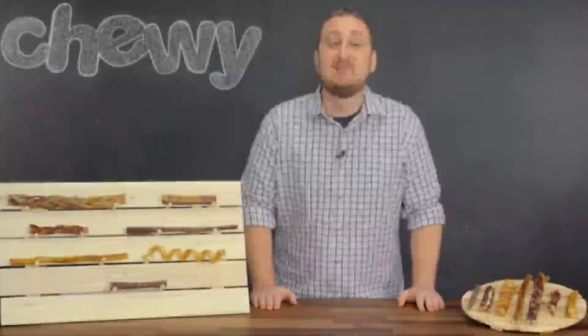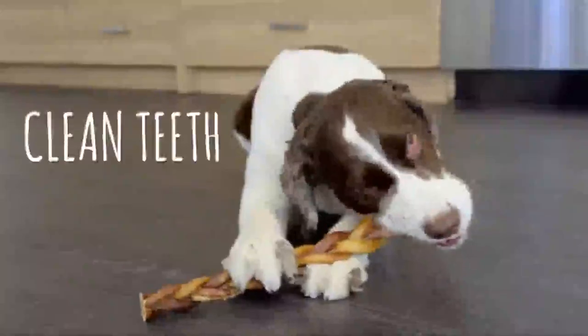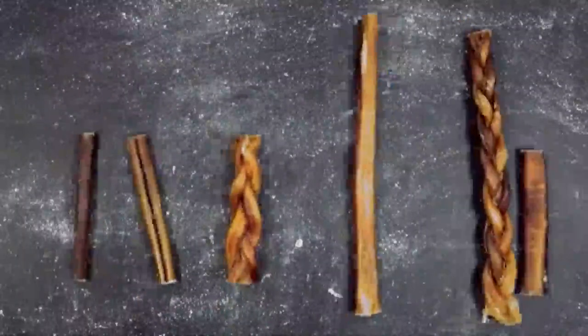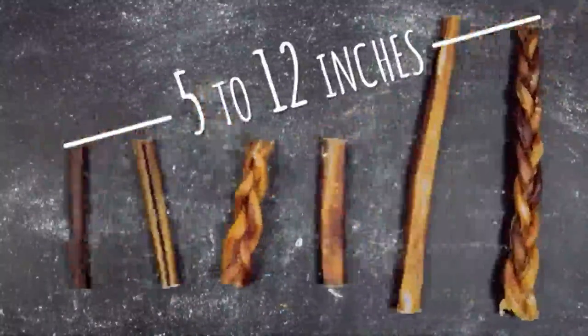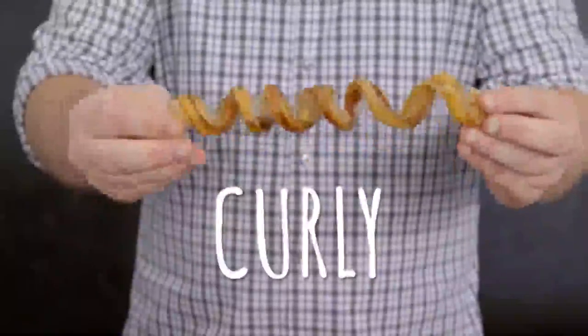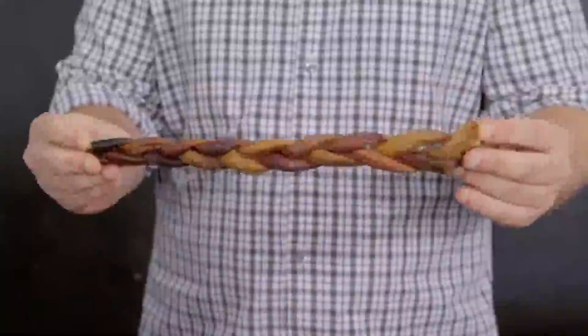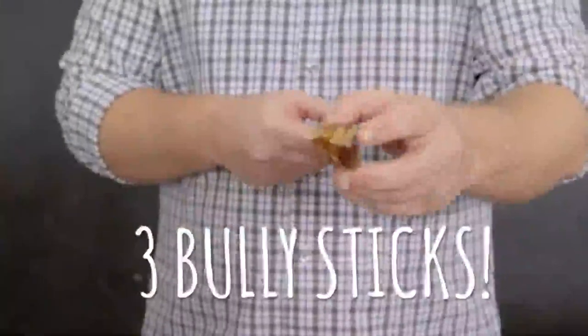Not only are they tasty, but beneficial too. As your dog chews, the Bully Sticks help to clean their teeth and massage their gums. There's a variety of drool-worthy options ranging from 5 all the way up to 12 inches. You've got your standard straight Bully Sticks, your curly Bully Sticks which are easy for dogs to grip, your jumbo ones for tough chewers, and even braided Bully Sticks made with three Bully Sticks.